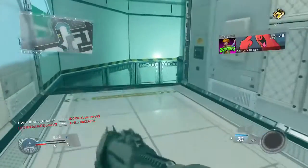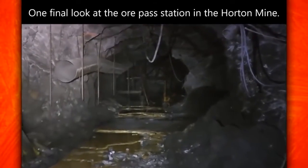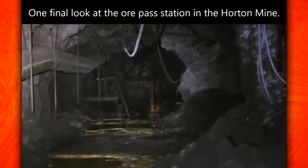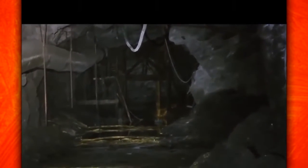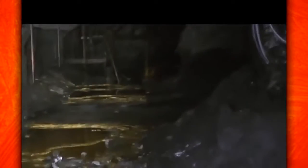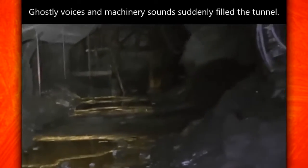He did what pretty much any person would do — he just bolted the hell out of there. Here's a final parting shot of the end of the Horton Tunnel, with the ore pass and all the cascading water. And then... what the fuck is that?